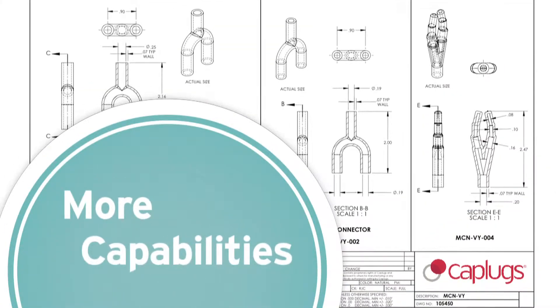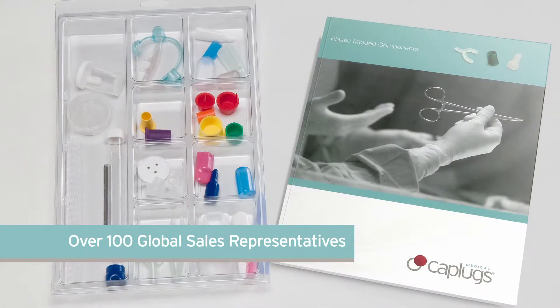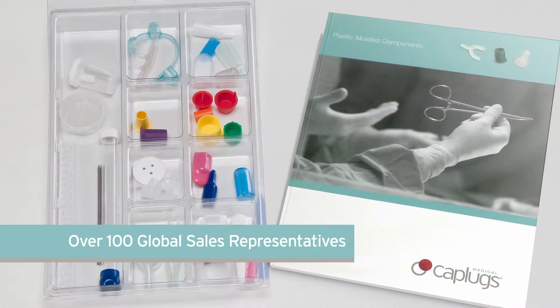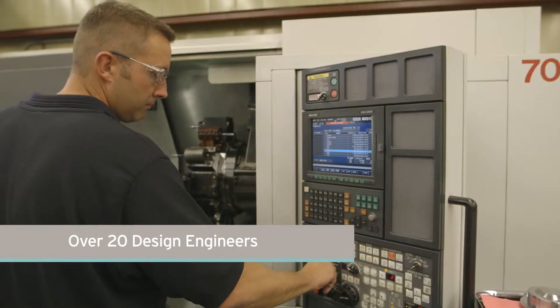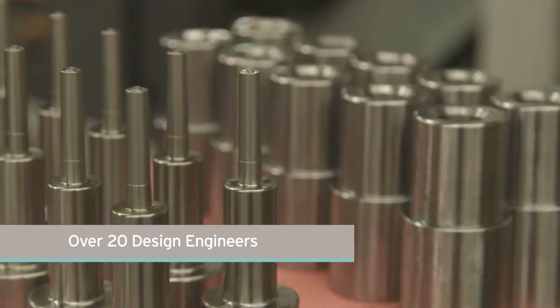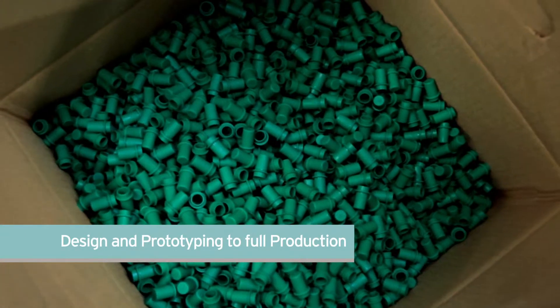CapPlex has the size to offer the support you need. This starts with a knowledgeable sales team of more than 100 representatives spread across the globe, bringing localized service to our customers. Our team of over 20 design engineers, along with extensive in-house tool rooms, can take your product from concept and prototyping through full production.